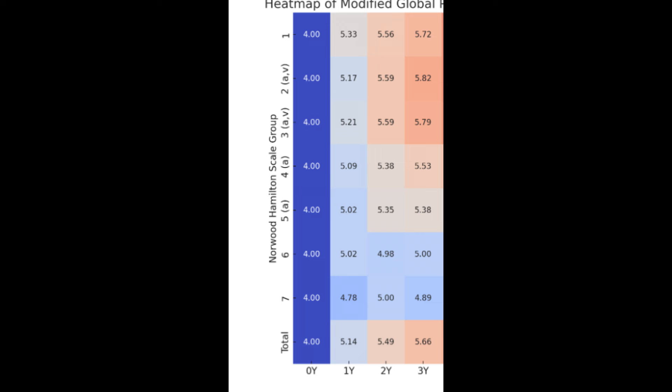Looking at the vertical axis, the rows, this represents different Norwood-Hamilton scale groups ranging from one all the way up to seven. These groups are indicative of the severity or stage of hair loss at the first visit, so at year zero, when researchers started the experiment.